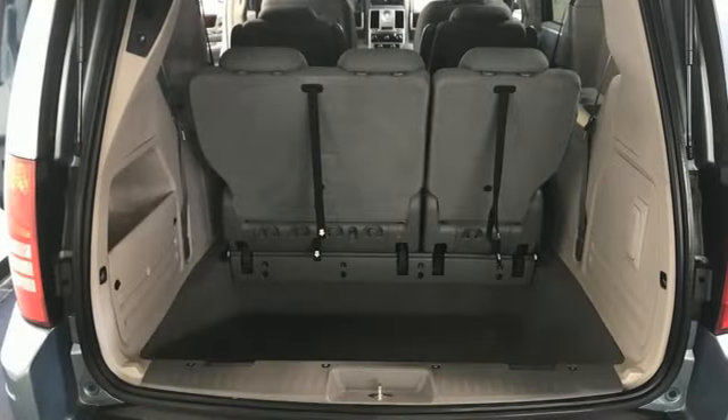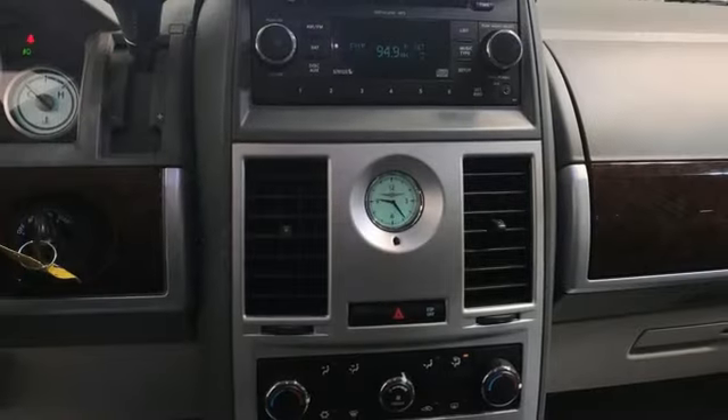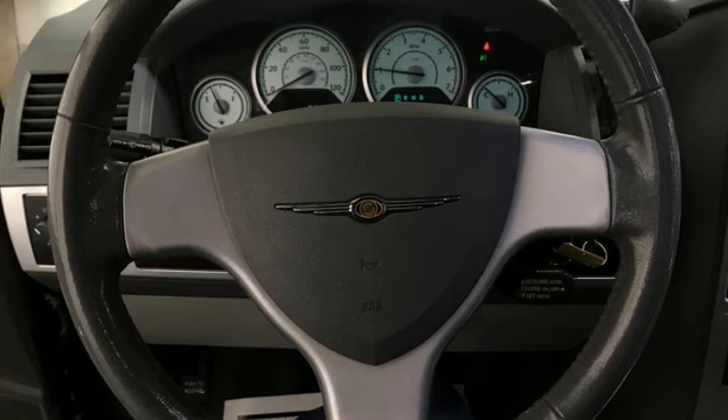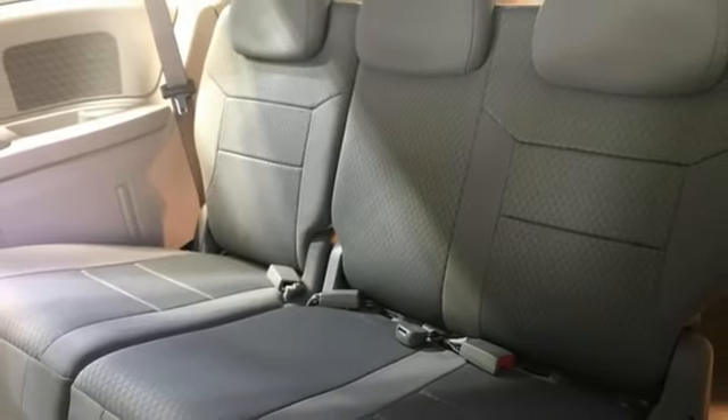Power liftgate, dual zone climate control, AM-FM Sirius satellite radio, auxiliary audio input, stow-and-go third row seat, power adjustable pedals, V6 engine, aluminum wheels, and multi-speed automatic transmission.